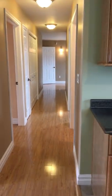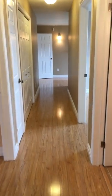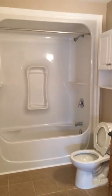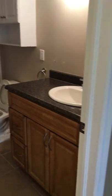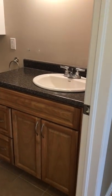Walking down the hallway — a beautiful, nice big hallway. Here's our main bathroom for the house: enclosed tub and shower, really nice toilet, sink, and vanity.